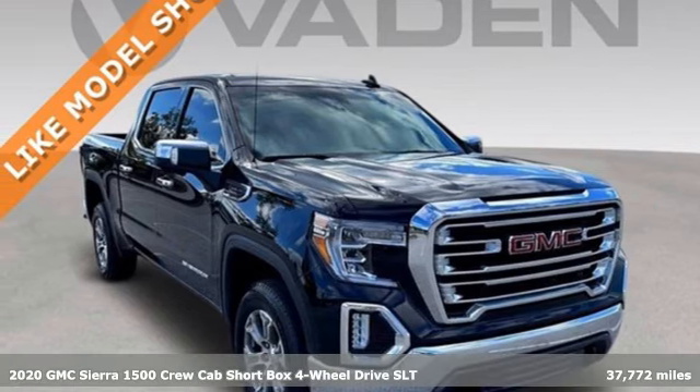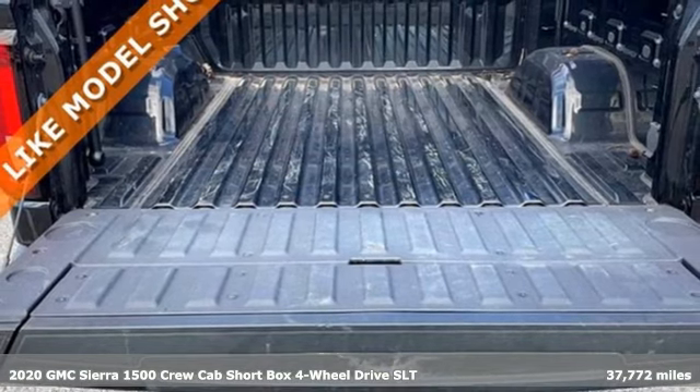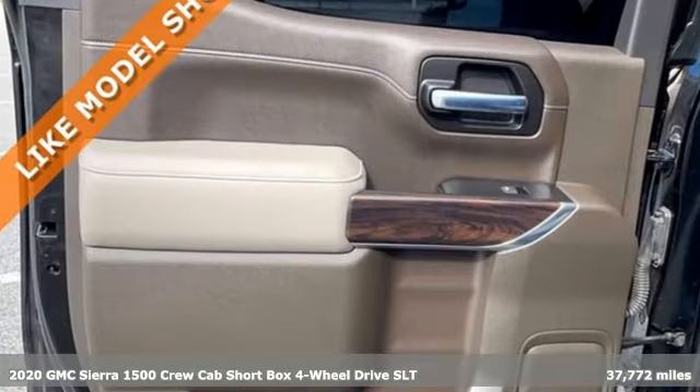Here's a 2020 GMC Sierra 1500. GMC, it's not just a vehicle, it's a professional grade tool.